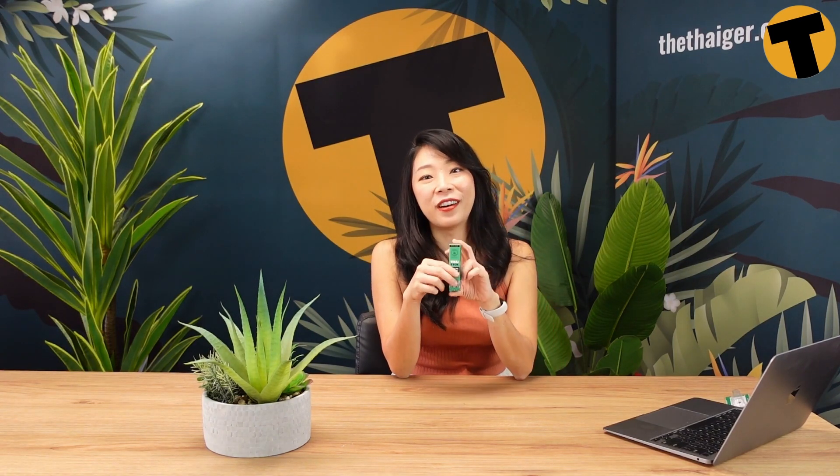Last but not least, I got this off of bloom.express — it's the place where you can get tons of CBD products, and I picked this up. This smells a little bit like a pile of leaves, a wooden house. I think it smells like a haunted house. Anyway, my verdict: I would give this brand number one, this brand number two, and this brand number three, right in the order of my sniff test.